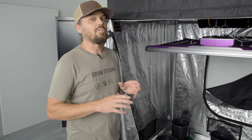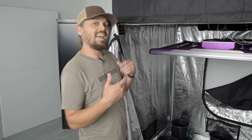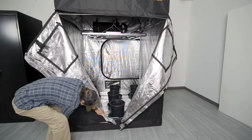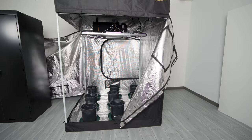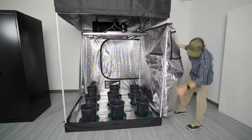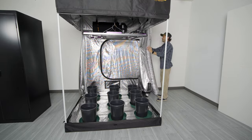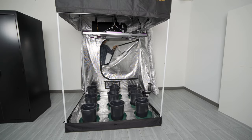Another great thing about the Gorilla Grow Tents that you don't get with any other tent system is the ability to access 360 degrees of your grow. These walls can unzip all the way around to the back, and you also have a back access door at the rear of the tent, meaning you can get to all of that canopy throughout the entire tent to do any understory clean-outs, trimming, or general maintenance to any of your plants.